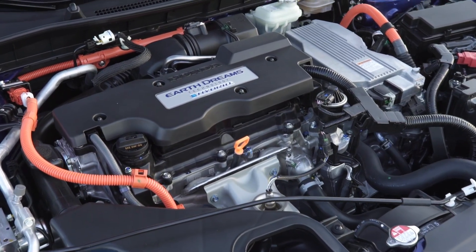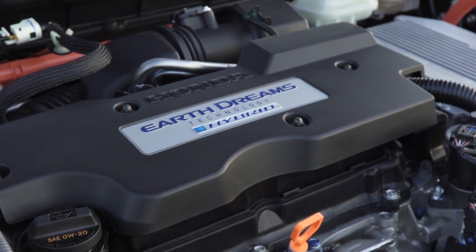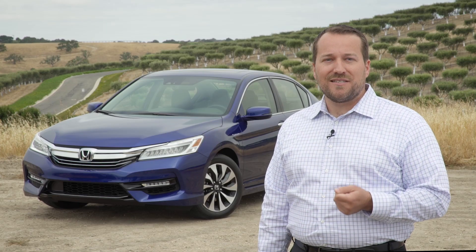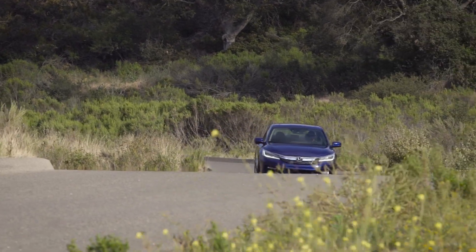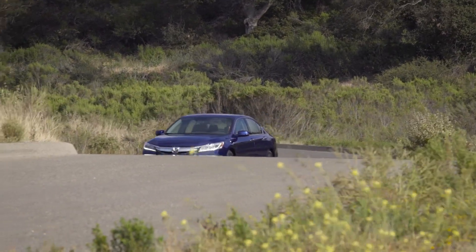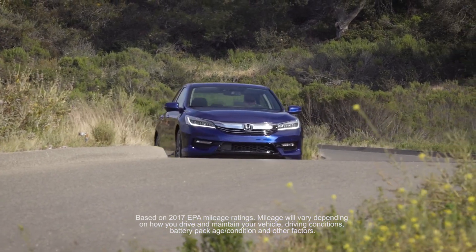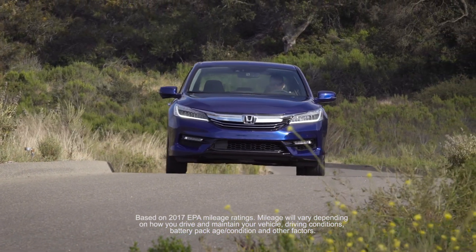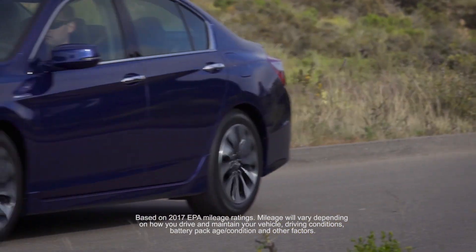The 2017 Accord Hybrid powertrain achieves a peak combined output of 212 horsepower, the highest of any midsize hybrid sedan. It's also up 16 horsepower over the 2015 Accord Hybrid. At the same time, it has a top-in-class EPA fuel economy rating of 49 city, 47 highway, and 48 combined. This puts the Accord Hybrid as the leader in the segment.